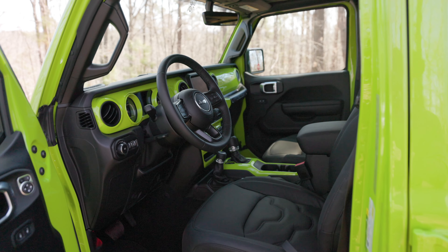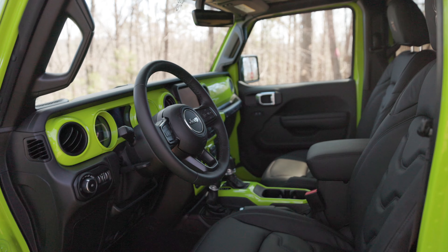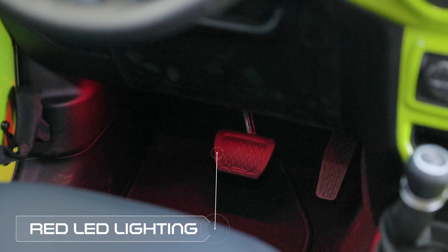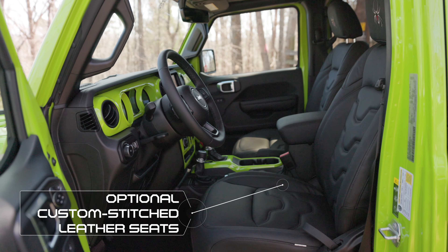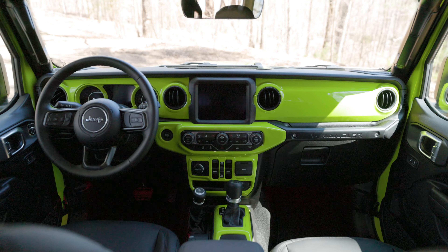We do more than just spice up the exterior of our Black Widow Jeeps. Inside each Black Widow Wrangler and Gladiator, we color match several interior accents for a truly custom look. The Black Widow red LED lighting casts an aggressive glow throughout the vehicle. For those who want additional custom touches, we also have custom stitched leather seats as an option to set your Jeep apart from anything else on the road or trail.